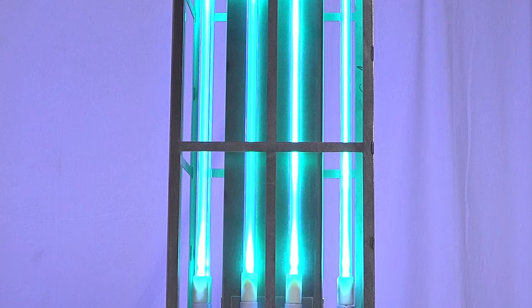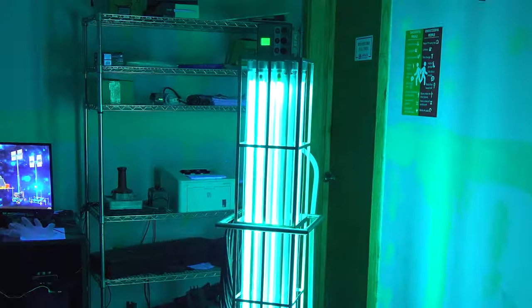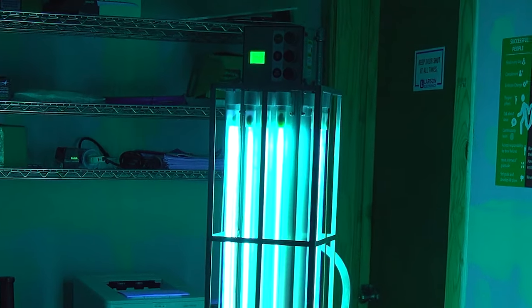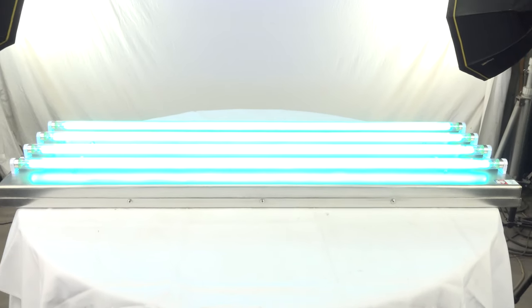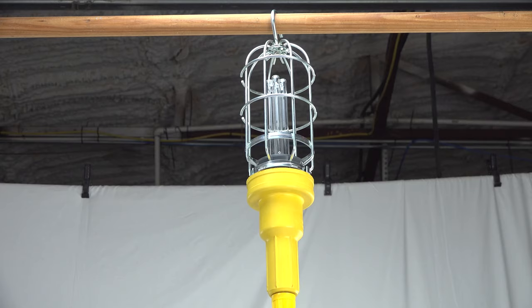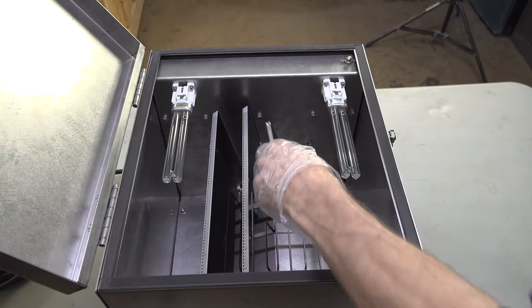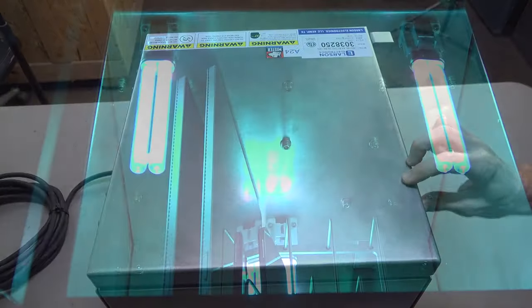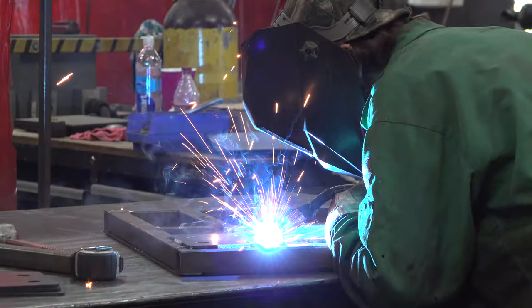Each light offers a UV range of 200 nanometers to 280 nanometers, which is the effective range that can disinfect and kill 99% of viruses, bacteria, mold, and spores on surfaces. Our UV disinfection lights are powerful sanitation solutions for your needs that we build and manufacture here at Larson Electronics.